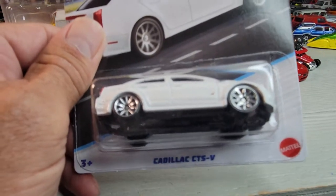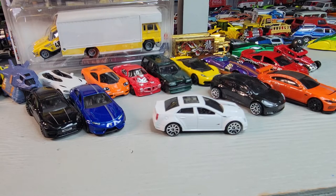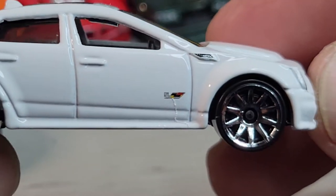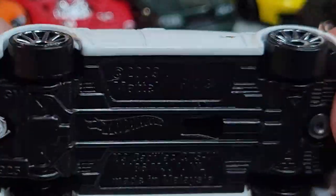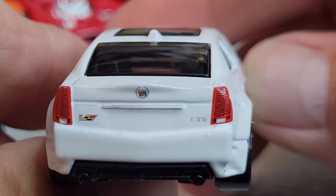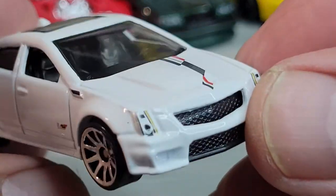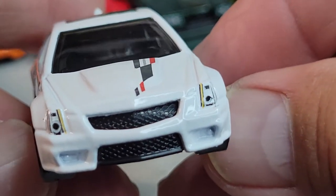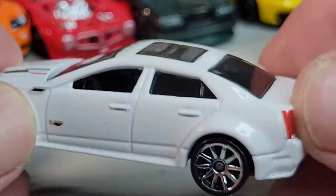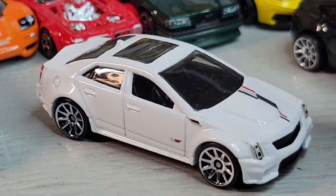The last car on the set - here's the Cadillac CTSV. There's your card art, five out of five. Let's open it. Okay, there's the Cadillac. 2009 casting release date. Nice deco on the rear, sunroof, and get some tampo on the hood and front headlights. Pretty cool. There's the Cadillac.